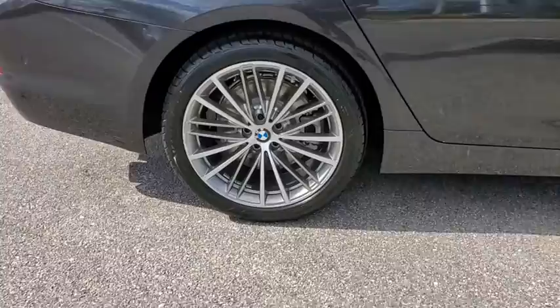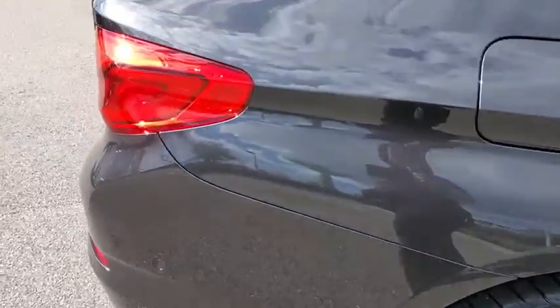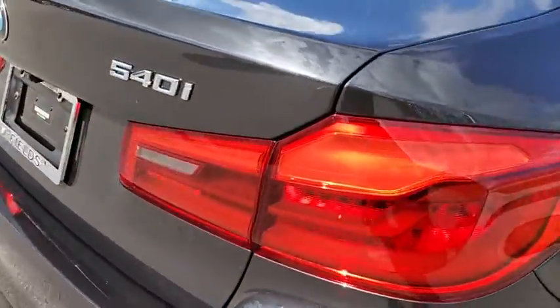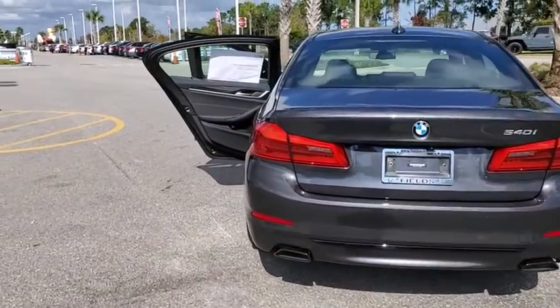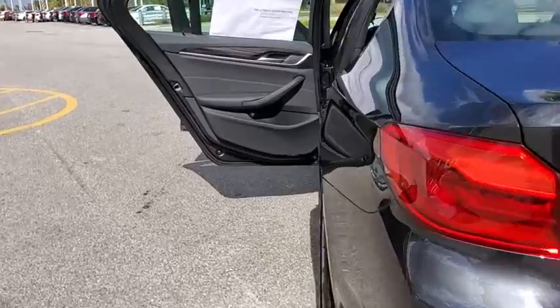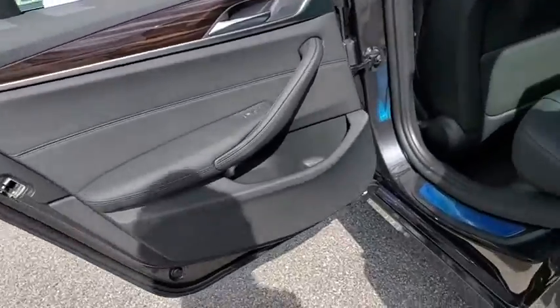Here are some of this vehicle's great options: backup camera, navigation system, keyless entry, power passenger seat, stability control, traction control, steering wheel audio controls, lane departure warning, and anti-lock braking system.